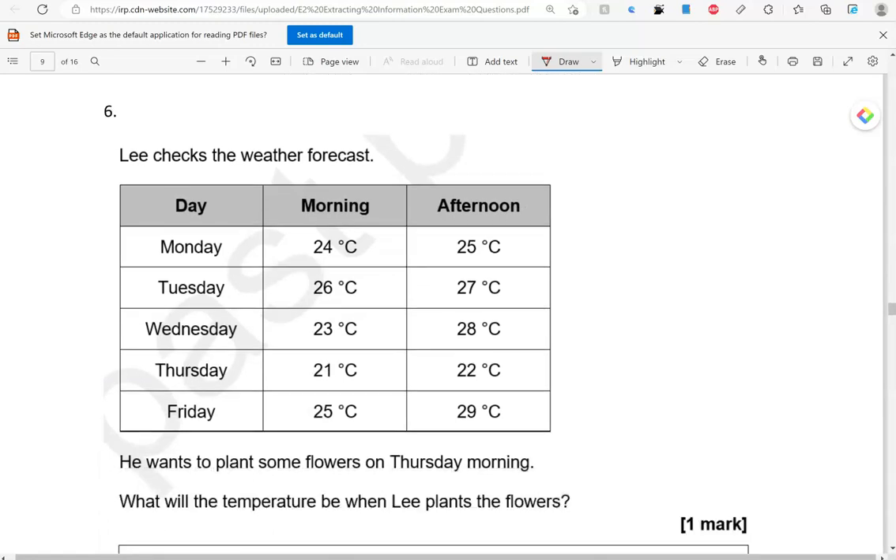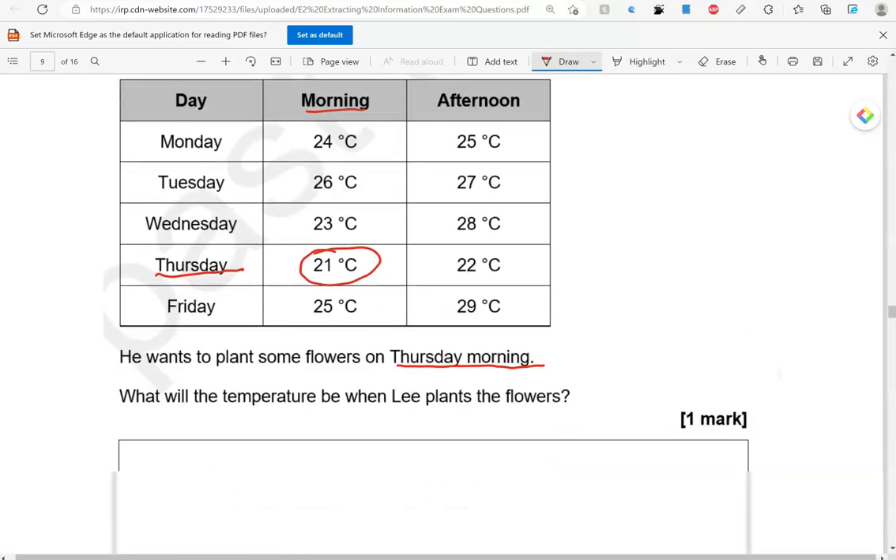Lee checks the weather forecast. He wants to plant some flowers on Thursday morning. What will the temperature be when Lee plants the flowers? So, Thursday morning — there is Thursday, and that's morning. So, 21 degrees Celsius.